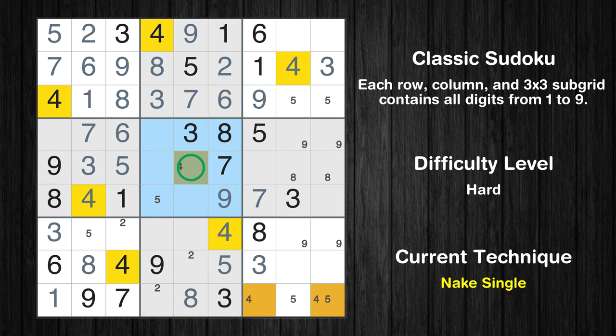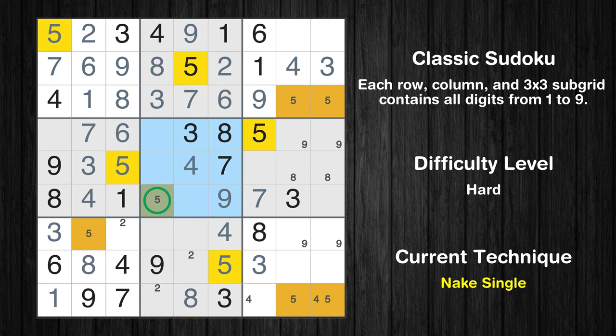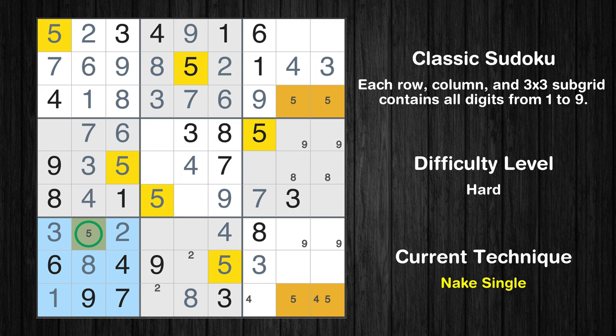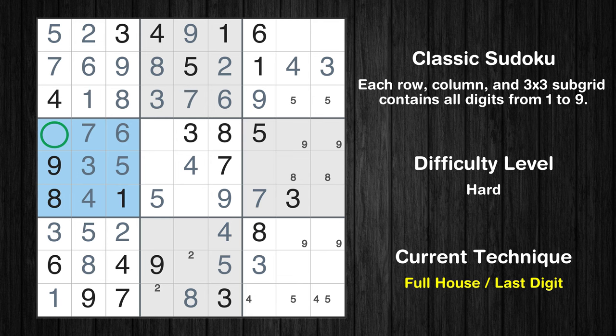Only one position left in the 5th box where value 4 can be placed. Only one position left in the 5th box where value 5 can be placed. Only one position left in the 7th box where value 2 can be placed. Only one position left in the 7th box where value 5 can be placed. Only two is missing in the 4th box.